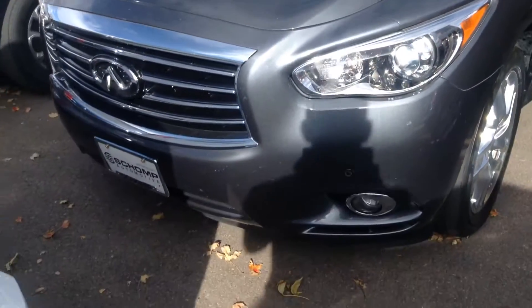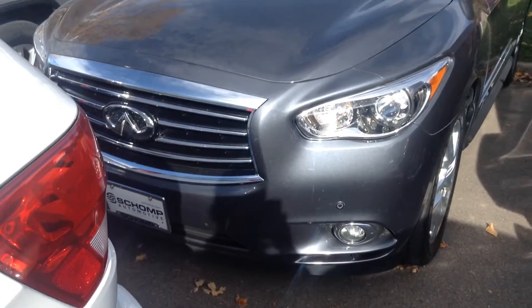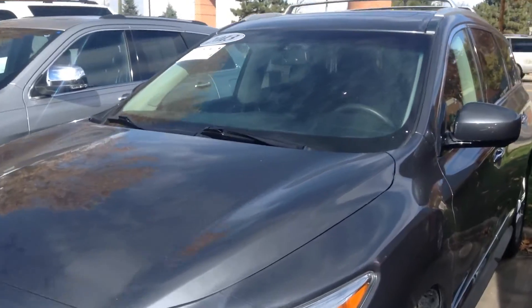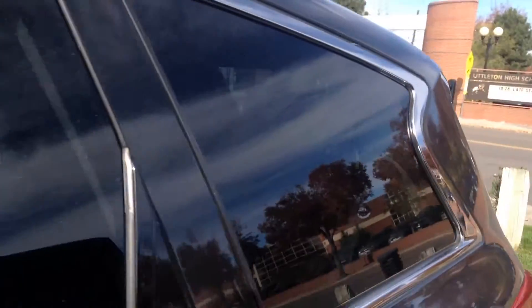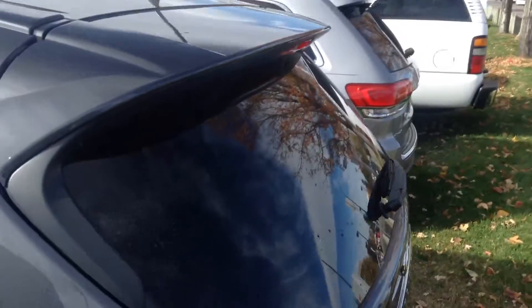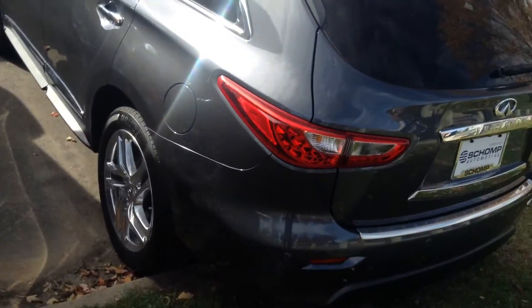It's a really clean vehicle. Looks like it has the sensors in the front of the car as well. It has a navigation system. This thing is loaded. Leather, everything you could possibly want in the vehicle. I'm pretty sure this is a fully loaded package.